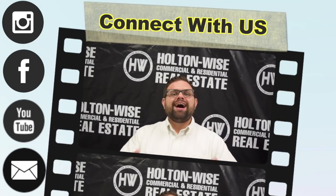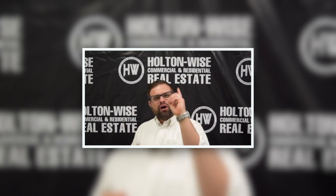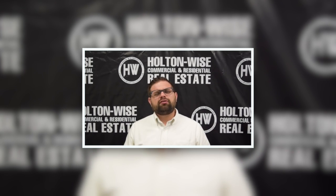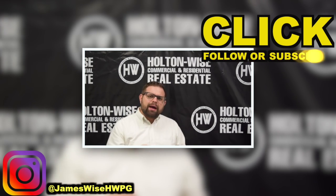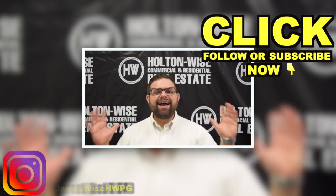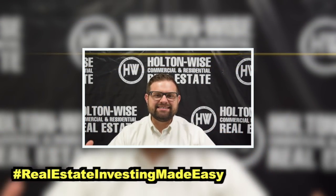Thanks for watching the video. I'm James Wise, co-founder of Holton Wise. If you're interested in my personal story and how I turned one investment property into a management portfolio valued over $50 million, follow my personal Instagram at jameswisehwpg. Go ahead and click subscribe for more real estate deals and educational content, and check out the other videos on this channel. As always, I'm James Wise with Holton Wise, and this is Real Estate Investing Made Easy.